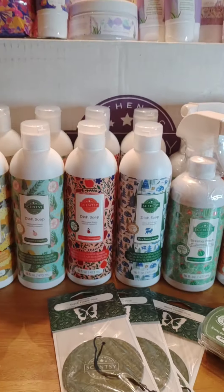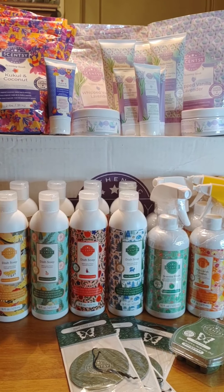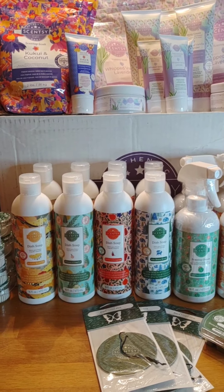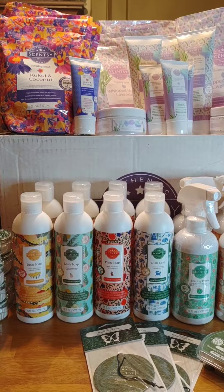All right everybody, this is my flash sale haul — now it's a hot mess, but yep, that's it! Thanks for watching and stay tuned for the next one. The next one's going to have a couple local customers and a teeny weeny bit for me. Have a blessed night, everybody. Bye-bye!